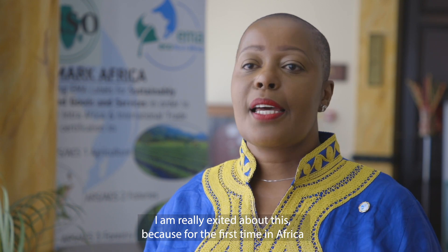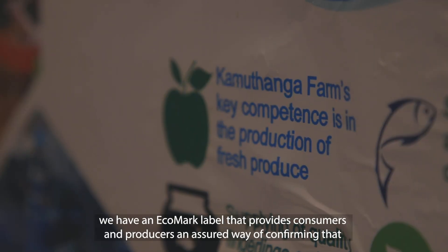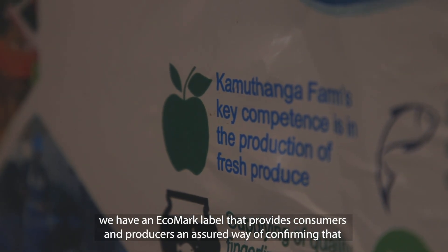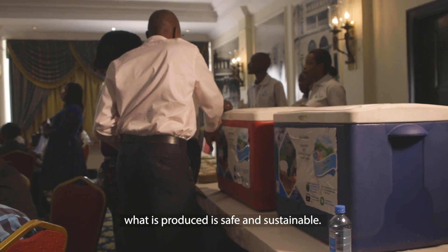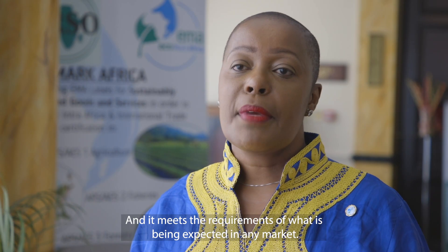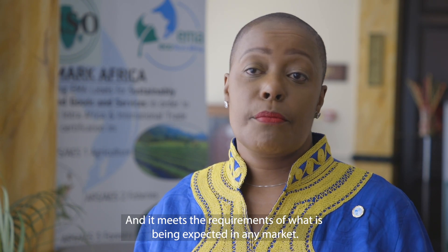For the first time in Africa we now have an Ecomark label that provides consumers and producers an assured way of confirming that whatever is being produced is safe, it is sustainable, and it meets the requirements in terms of the standards that are expected in any market.